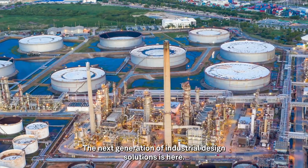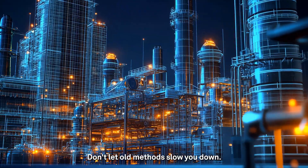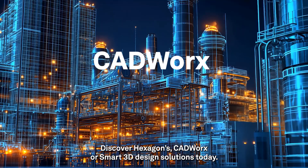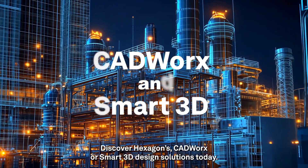The next generation of industrial design solutions is here. Don't let old methods slow you down. Discover Hexagon's CADworks or Smart3D design solutions today.